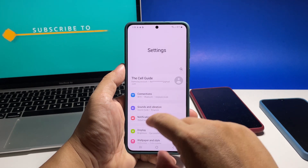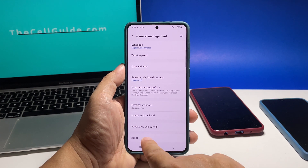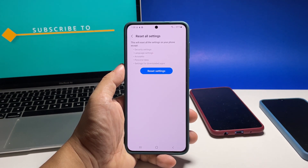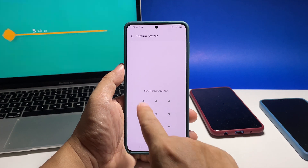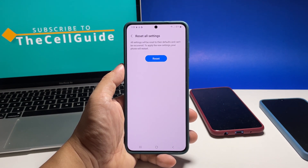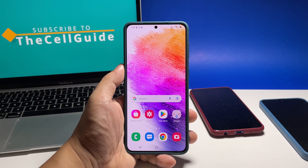Scroll down and tap General Management. Tap Reset and select Reset All Settings. Tap Reset Settings and enter your security lock if prompted. Tap Reset and wait until your phone finishes the reboot. After that, it should work smoothly without any performance problem.